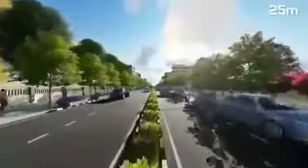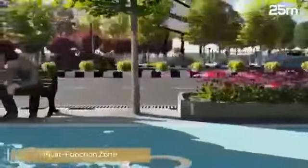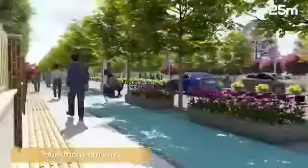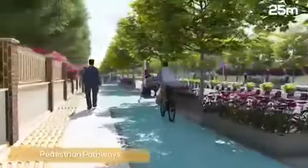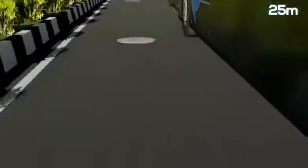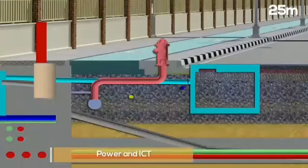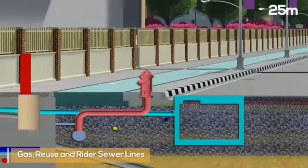The 25-metre roads provide four lanes of traffic divided by a central median. There are dedicated cycle tracks, multi-function zone and pedestrian pathways on either side of the road. The storm water, water supply and sewerage lines are placed below the carriageway, whereas other utilities such as power, ICT, gas, reuse and rider sewer lines for household connections will be on the verge.